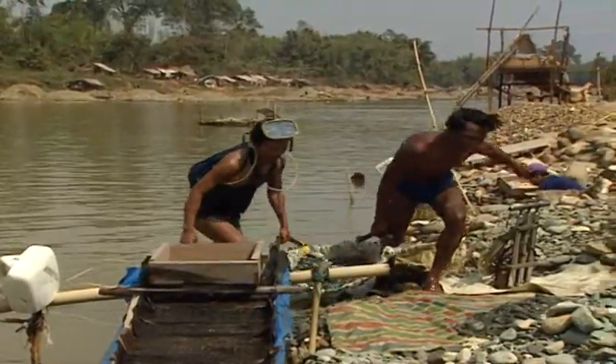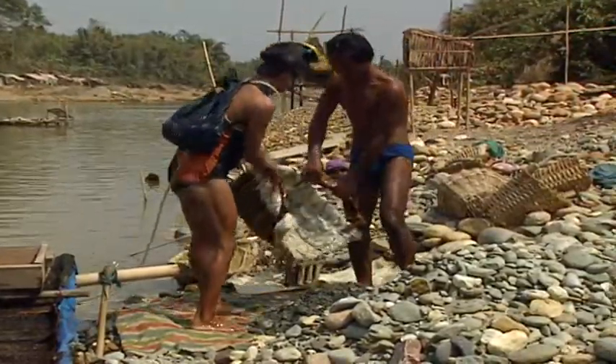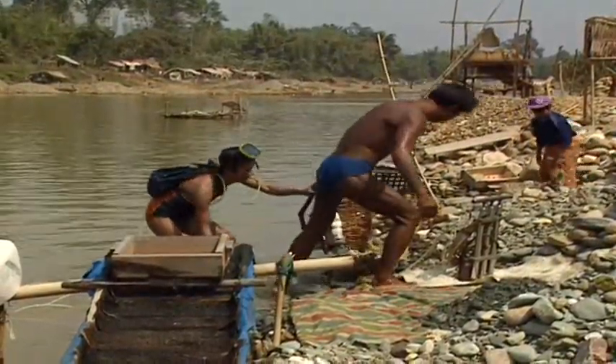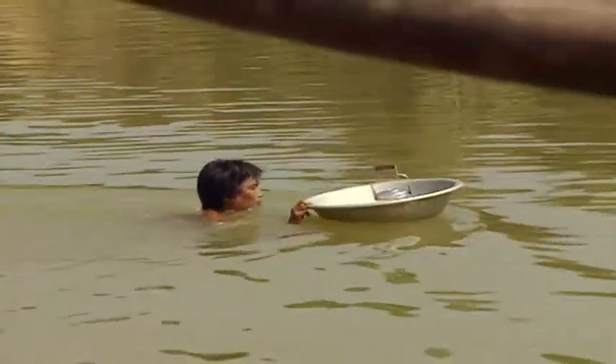But jade is not found in large quantities here. Sometimes it takes days to find just one boulder of value. The stretch of the river where jadeite is found is only 15 to 20 miles long.